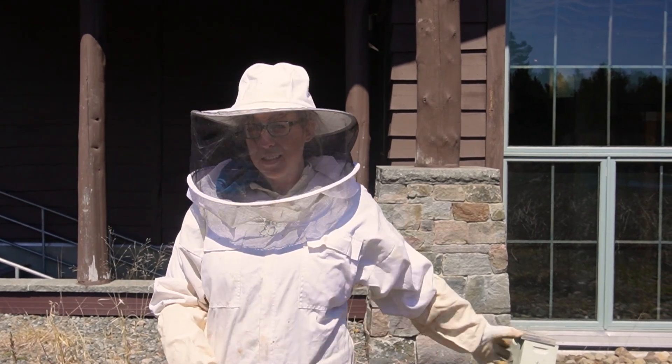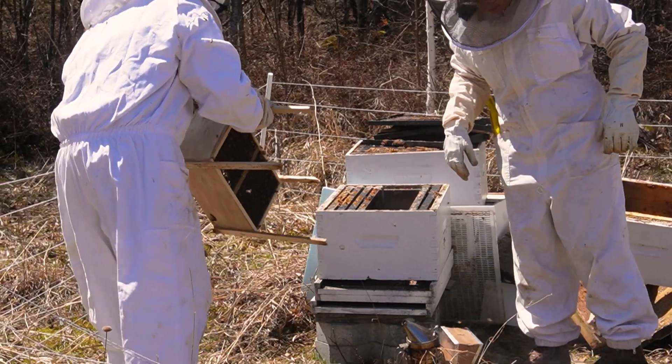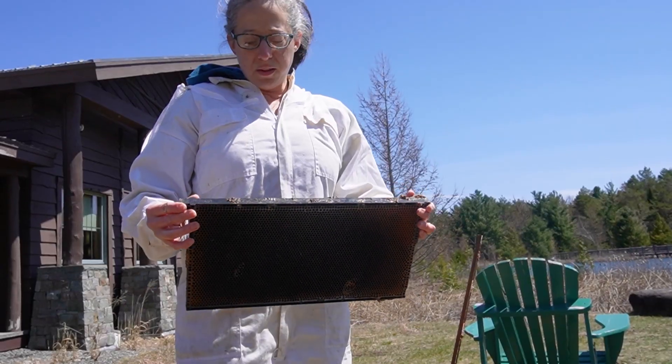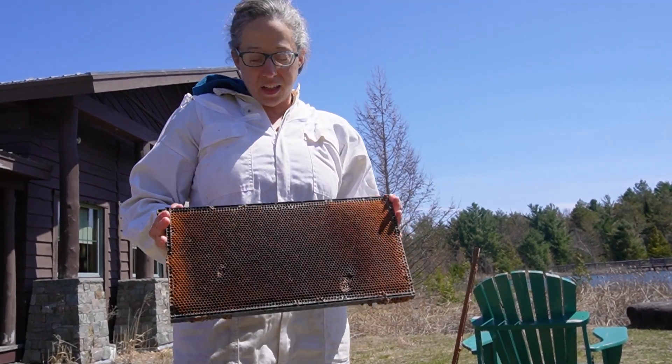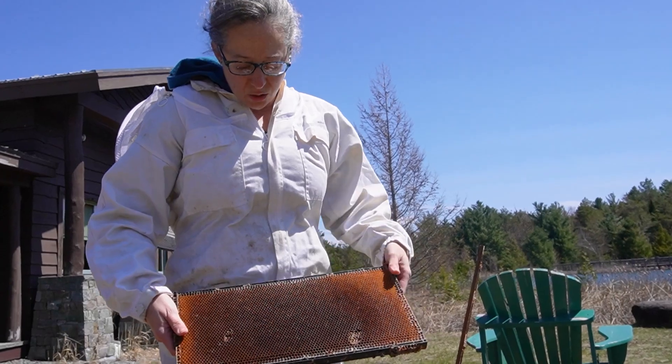We have two types of hives: an exhibit hive that is inside the building, and then traditional hives outside. Inside the hive are plastic frames. People usually use either plastic or wood frames — it's just a base for the bees to build out honeycomb.